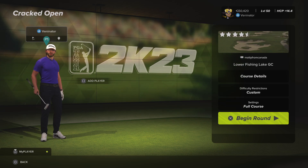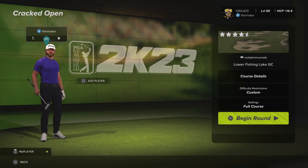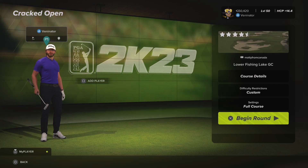Hello, John here, also known as Venenator, and welcome back to the TGC Tours. So we're at the Cracked Open in round number four now at the Lower Fishing Lake Golf Club. It's been a good starting week in the TGC Tours in season 11.